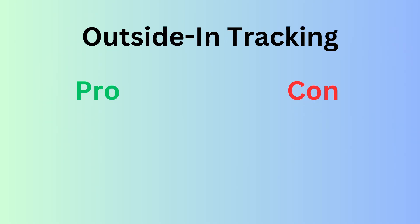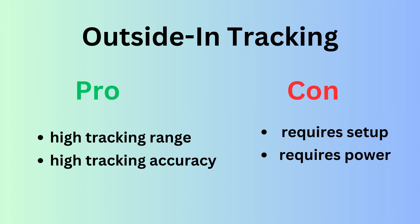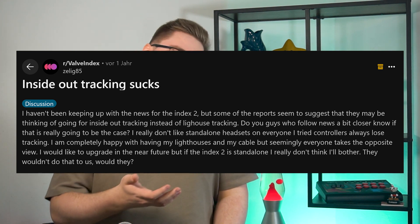Outside-in tracking has the advantage of a way higher tracking range and accuracy, with the trade-off being that you first have to set up the boxes in your room and connect them to power. So from what it seems, casual VR players are better off with inside-out tracking for its simplicity, whereas hardcore VR enthusiasts would rather stick with outside-in tracking — and looking at online discourse, that's usually what it comes down to, with Index users and Quest users fighting over which technique is better.